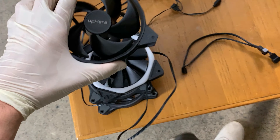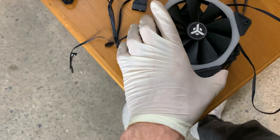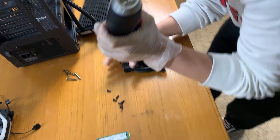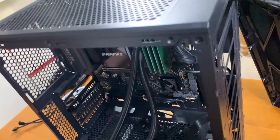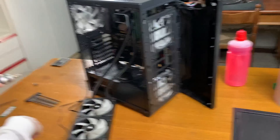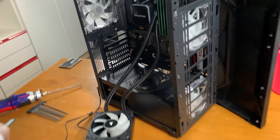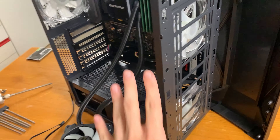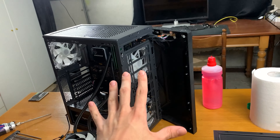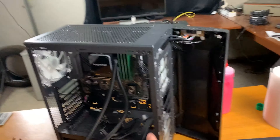These are the fans we're removing — two Uphere black fans, one Tecmon, one ITEC, and two Cooler Master RGB fans. The case is now completely empty. We've gotten the first fan on the back in and we're installing the front ones. All fans are now mounted and it's time to slot the AIO back in, do some cable management, and get on with the build.